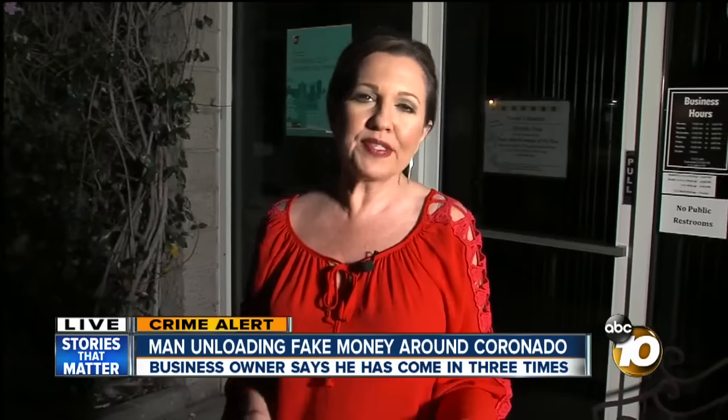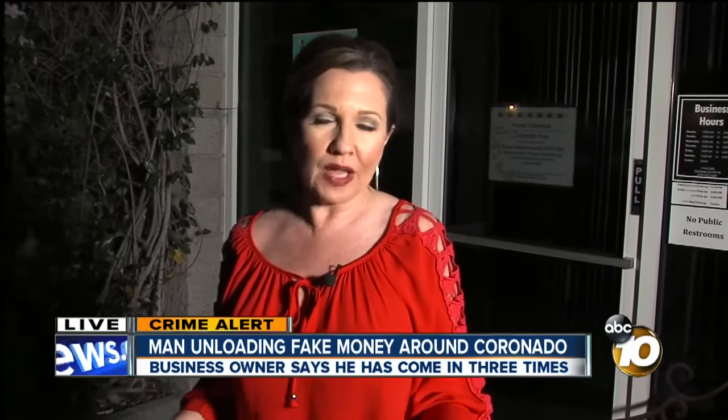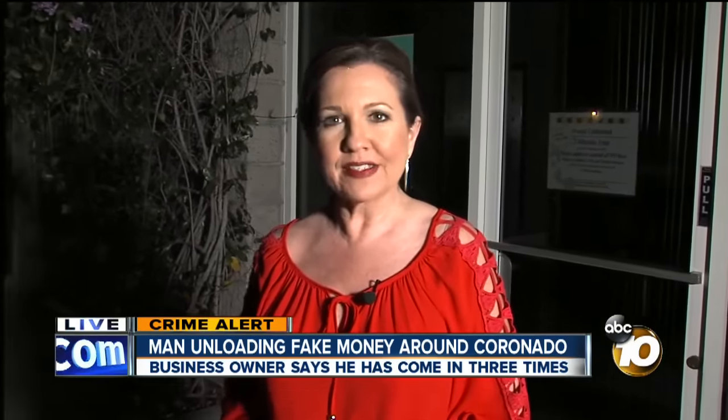The guy is described as 5'7, dark-skinned, thin, with a cool demeanor. We're live in Coronado tonight, Aitika Milan, 10 News.